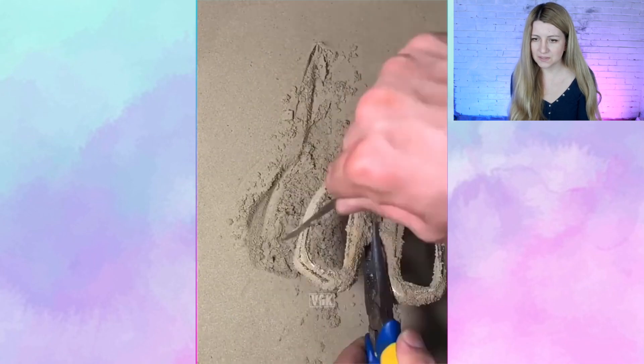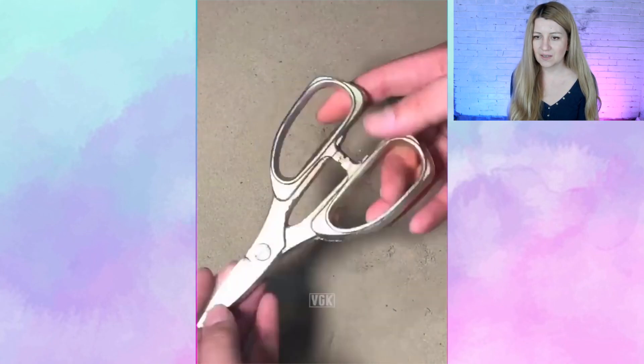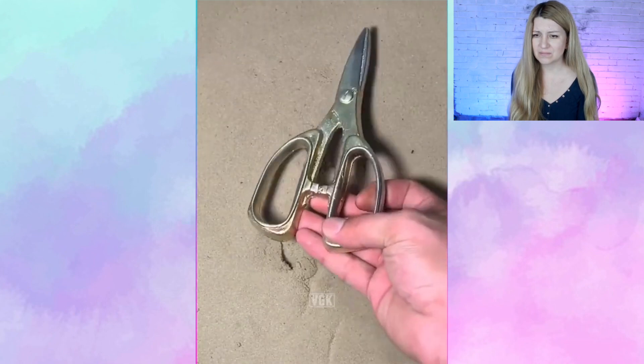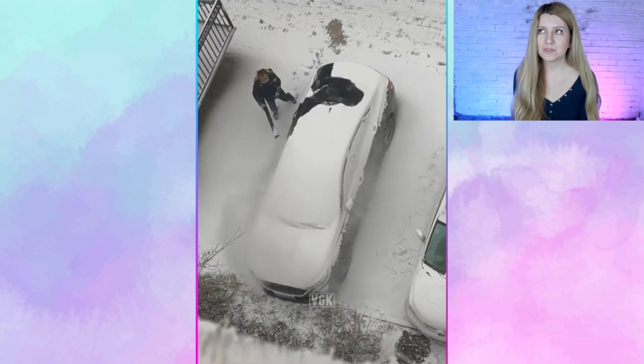Making fake scissors with liquid metal. These are fake, but kind of looks like real. What is the point?